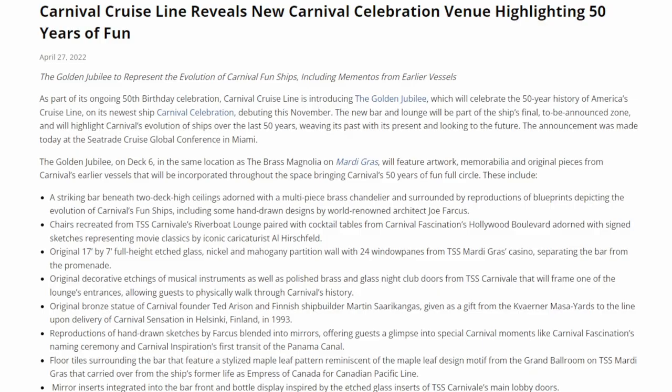I've linked the article down below where you can read it, but the newest venue is called the Golden Jubilee. It's going to represent the evolution of Carnival Fun Ships, including mementos from earlier vessels. It's a new bar and lounge that will be part of the ship's final to-be-announced zone, and more announcements are still coming as we get closer to that inaugural sailing, I believe in November.